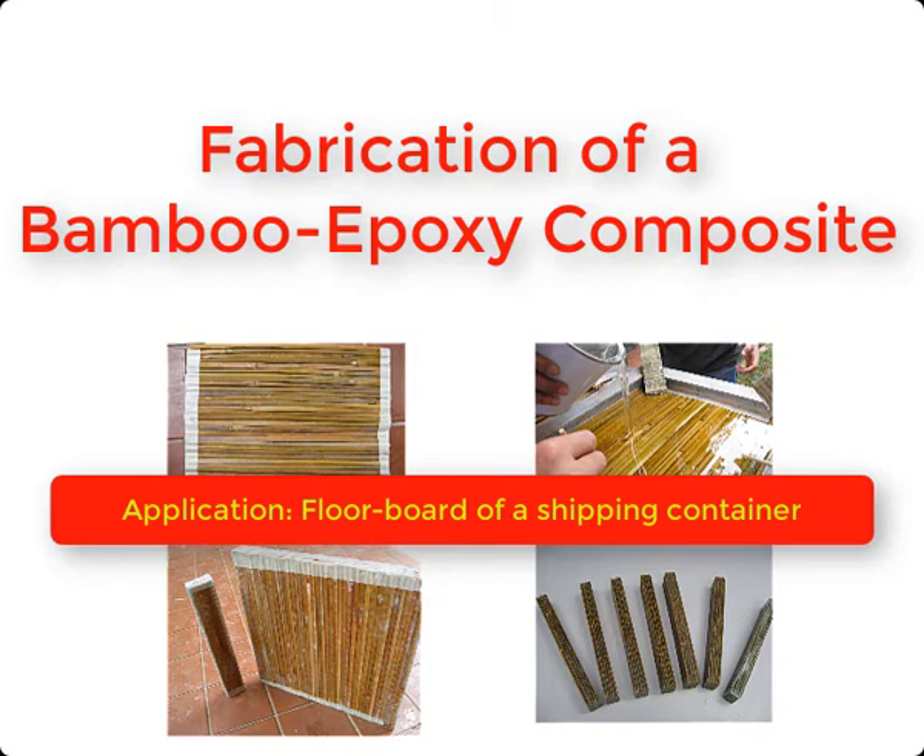In this video, I would like to show you a very interesting experimental work which was conducted by some of my students doing their design project. The project was to find a way by design to reduce the overall weight of the shipping container. It was the year 2008, a multinational company in the shipping business contacted us and asked us to find ways by which we could reduce the weight of the shipping containers.